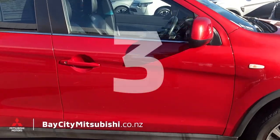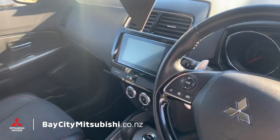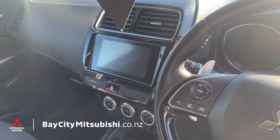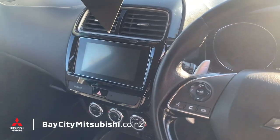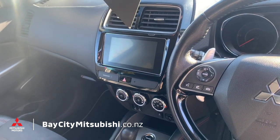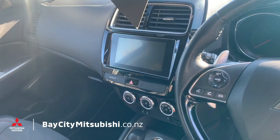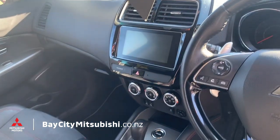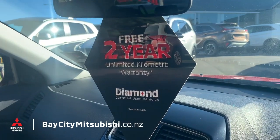Number three: inside you've got a touchscreen unit with Apple CarPlay and Android Auto compatibility, a built-in reverse camera, and wireless Bluetooth. You can stream audio through Spotify, YouTube, or whatever you like straight through the speakers — you never have to listen to another ad on the radio ever again.